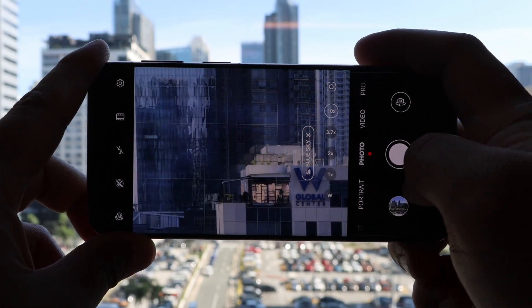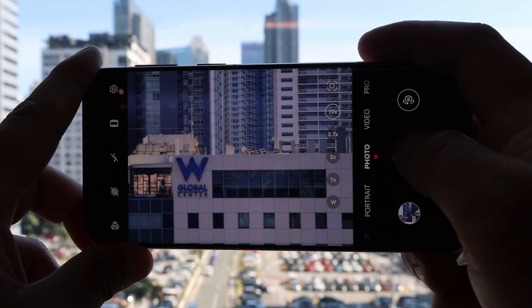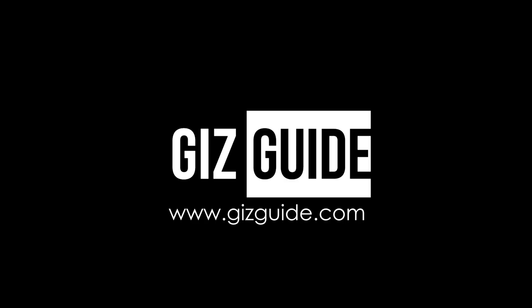That's it! Let's shoot plenty of amazing images and clips using Huawei phones and simply enjoy what you purchase. Again, this is Peter of Gizguide — thank you for watching. Stay safe!